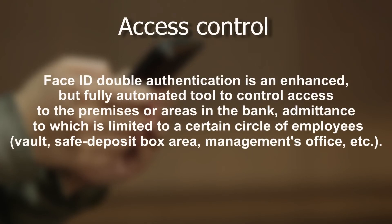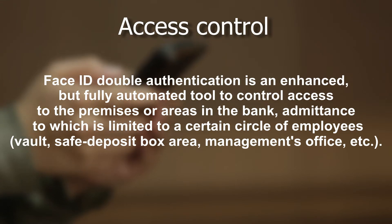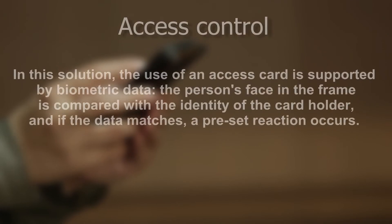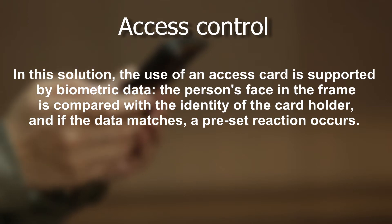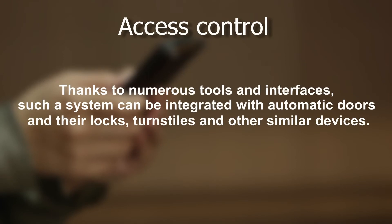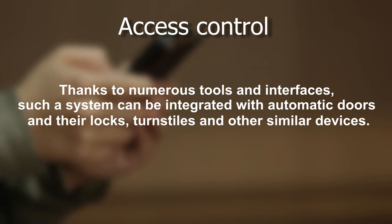Access control: Face ID double authentication is an enhanced but fully automated tool to control access to the premises or areas in the bank — such as the vault, safe deposit box area, or management's office — admittance to which is limited to certain circles of employees. In this solution, use of an access card is supported by biometric data: the person's face in the frame is compared with the identity of the cardholder, and if the data matches, a preset reaction occurs. Thanks to numerous tools and interfaces, such a system can be integrated with automatic doors and their locks, turnstiles, and other similar devices.